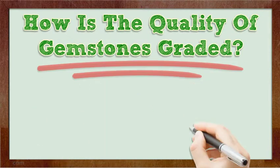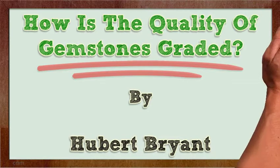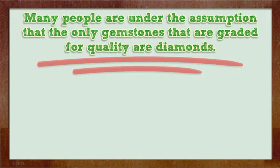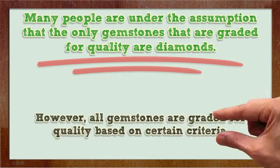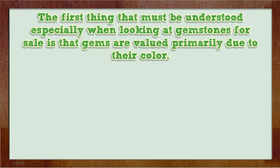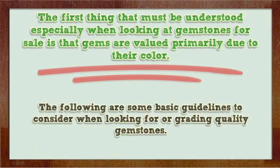How is the quality of gemstones graded? Many people are under the assumption that the only gemstones that are graded for quality are diamonds. However, all gemstones are graded for quality based on certain criteria. The first thing that must be understood, especially when looking at gemstones for sale, is that gems are valued primarily due to their color. The following are some basic guidelines to consider when looking for or grading quality gemstones.